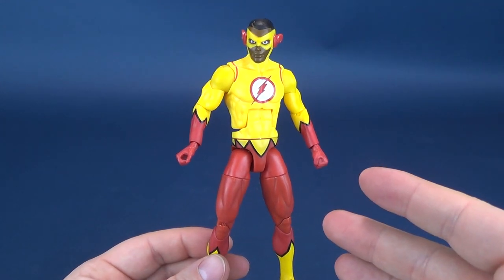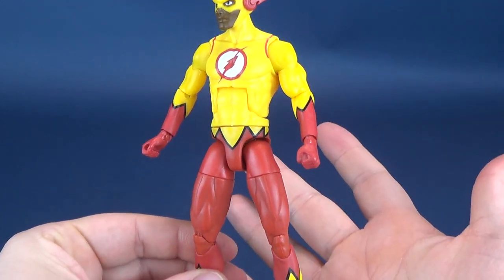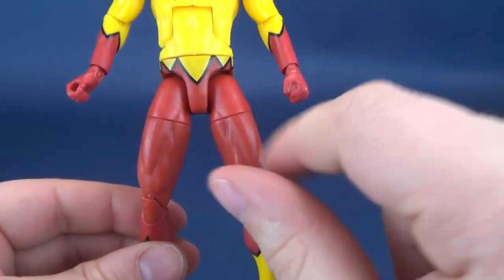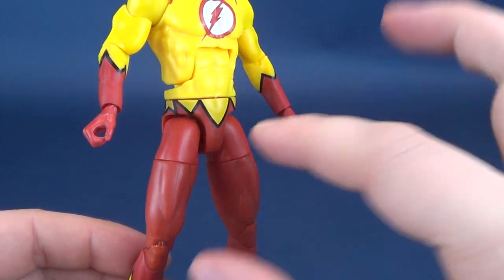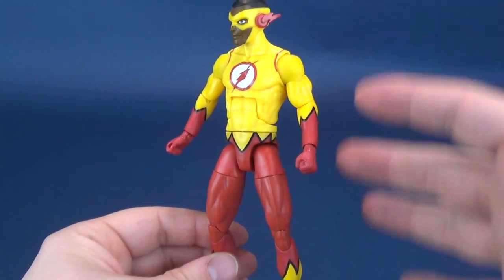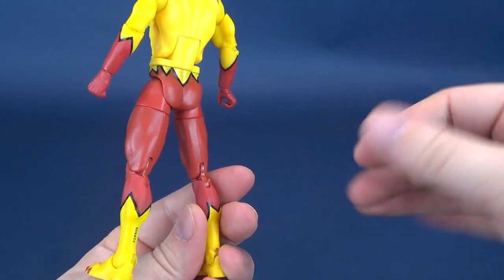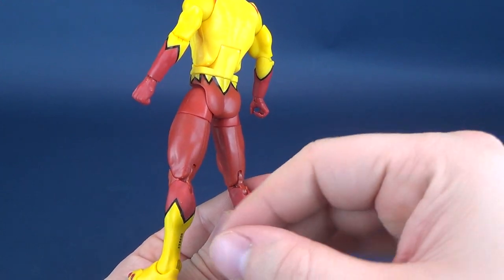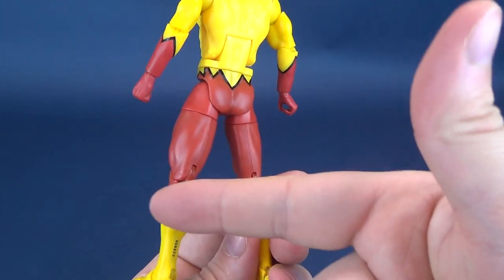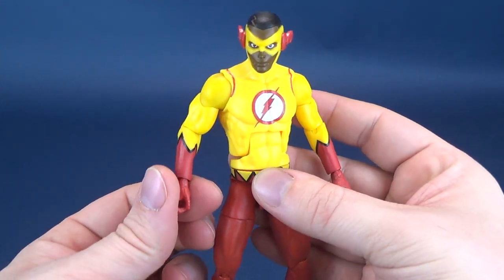His feet don't use a regular foot — they've sculpted a heel and an additional front piece, and raised little line details on either side of his shoes. He's a really clean-looking figure using colors that history has told us are always problematic. Any figure with a lot of yellow and red is usually a train wreck, but Kid Flash actually looks really good.